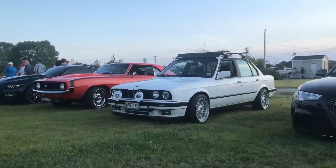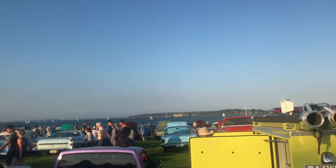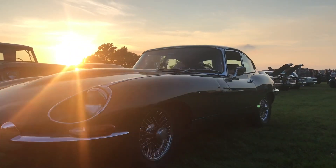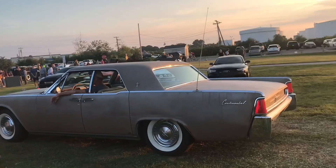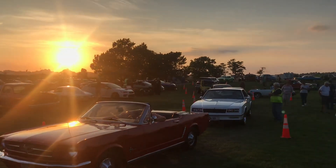Just what a crazy mix of cars that showed up today. We're at the end of the show now, all the cars are leaving - it's a pretty good show.